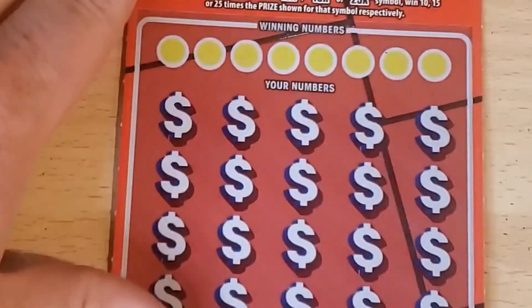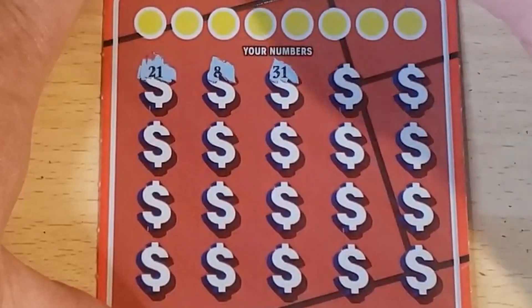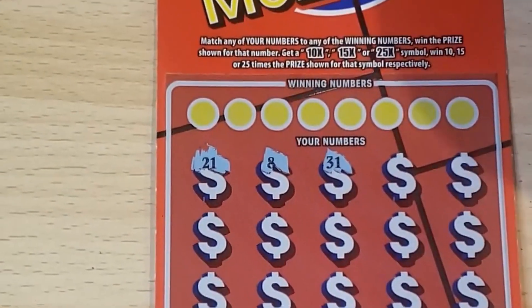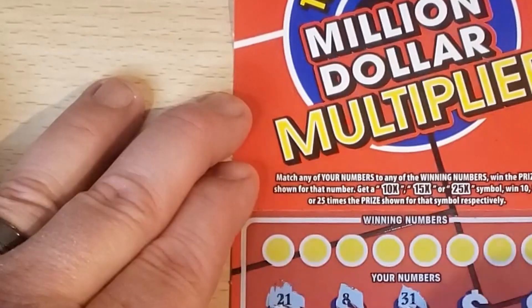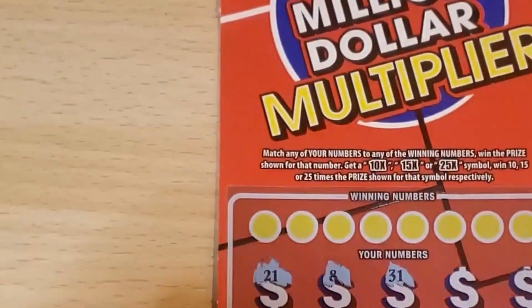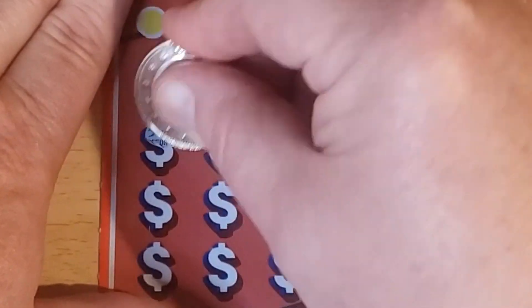All right, can we go back to back? Ticket number 20 — let's see if we can find a symbol. Come on, give us a symbol — a nice multiplier. Oh wait, they're different multipliers — I just realized that! On the yellow one it's 2x, 20x, 100x; on the red one it's 10x, 15x, or 25x; and on the blue one it's 5x, 30x, or 50x. I don't think I've ever caught on to that!